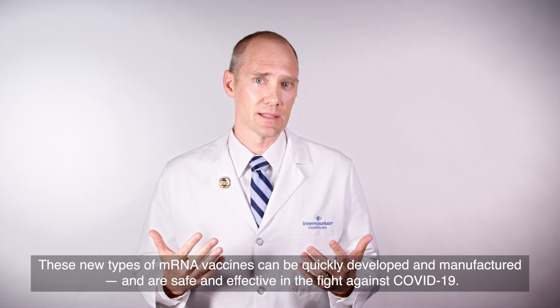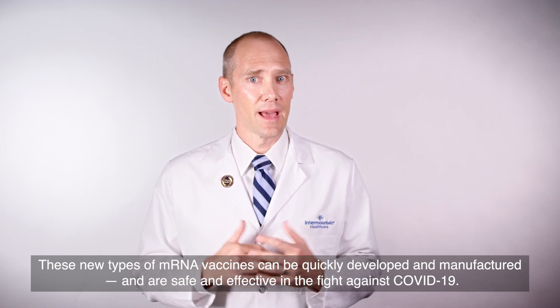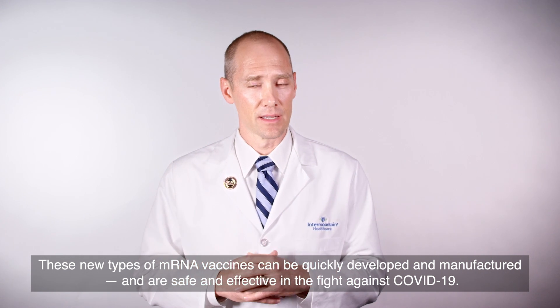These new types of mRNA vaccines can be quickly developed and manufactured, and are safe and effective in the fight against COVID-19.